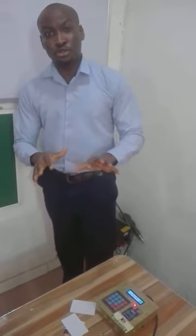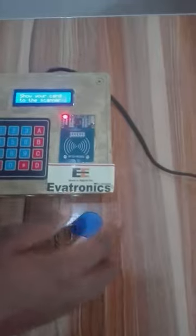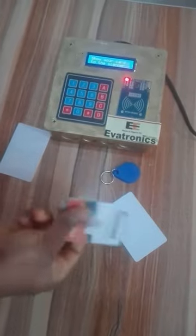We want to go ahead and demonstrate to you how it works. Right on this table, you see the device — made in Nigeria by Evatronics. You see a whole lot of RFID cards here. This is an ID card, you can see it's an ID card.